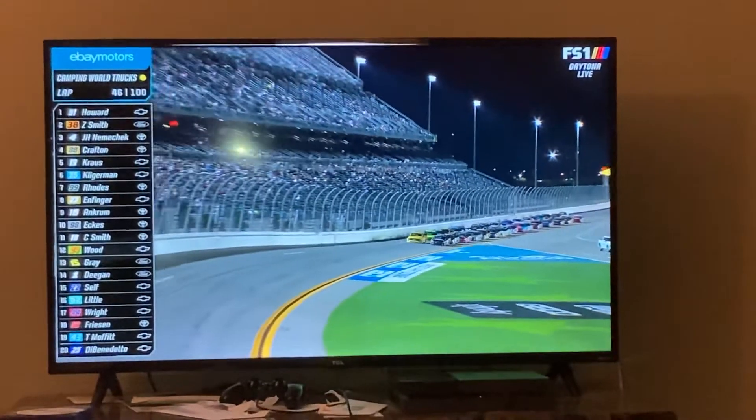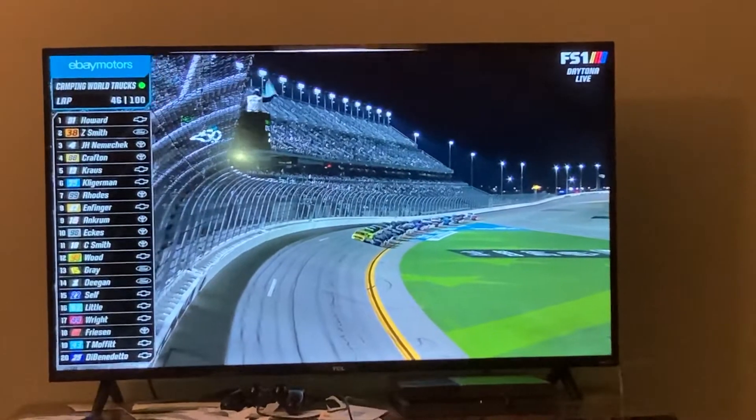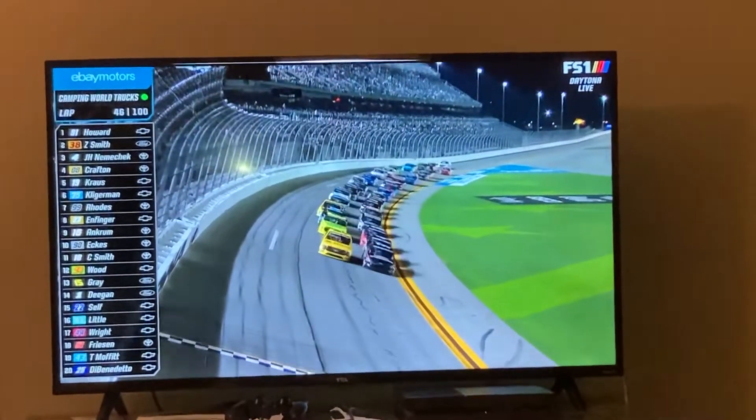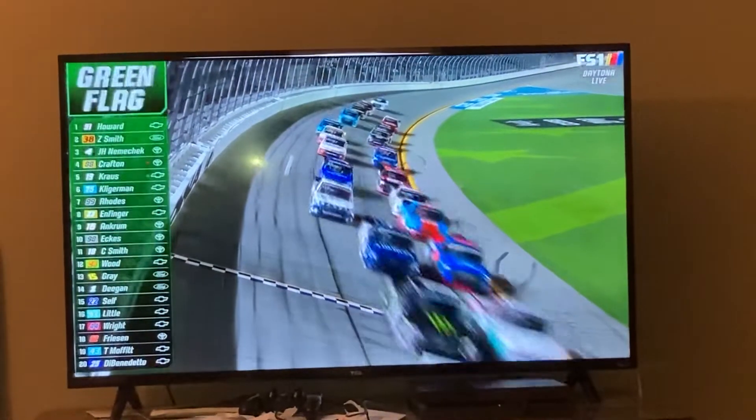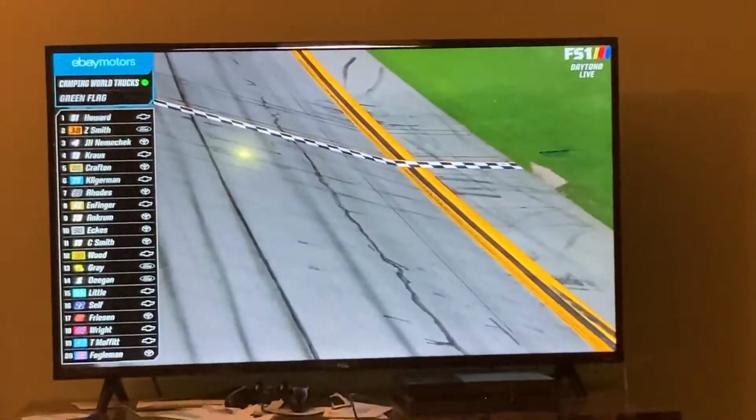Coming up, we're not quite halfway, but this is when the show really starts kicking into another gear. A bunch of new faces up front now because of the pit strategy shuffle. We've got a couple of veterans, a couple of new guys, and we've got 50 laps to go.